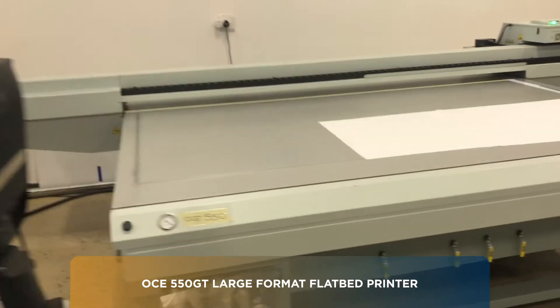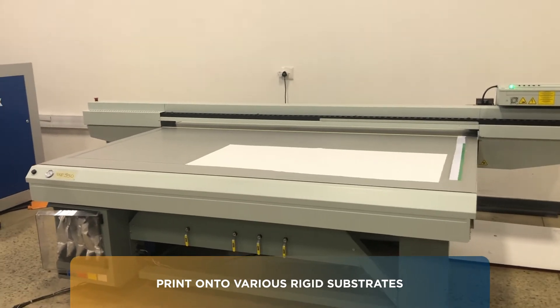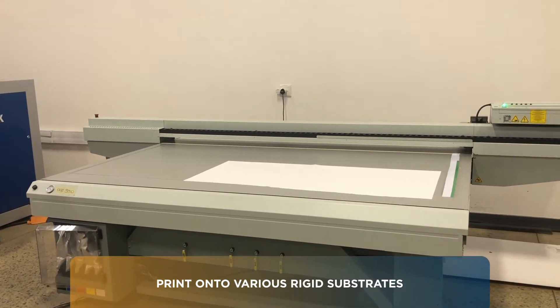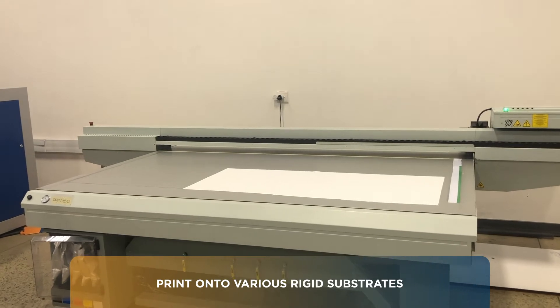Following that, we have a flatbed printer for printing onto rigid substrates. This allows us to print directly onto boards of different types of mediums — from cardboard to rigid substrates, foam boards, power boards, and many other types of things, even onto chromatic sheeting.